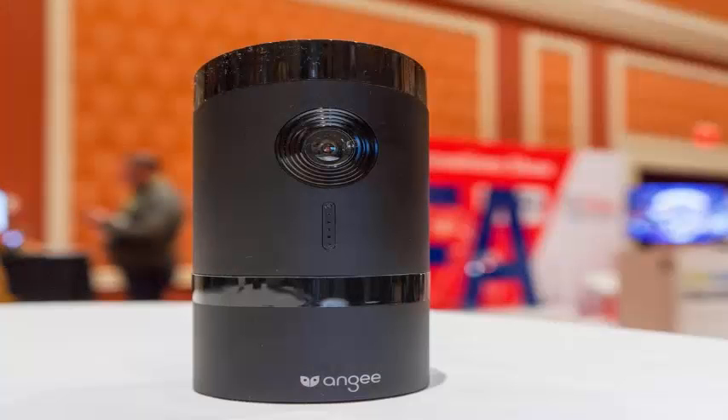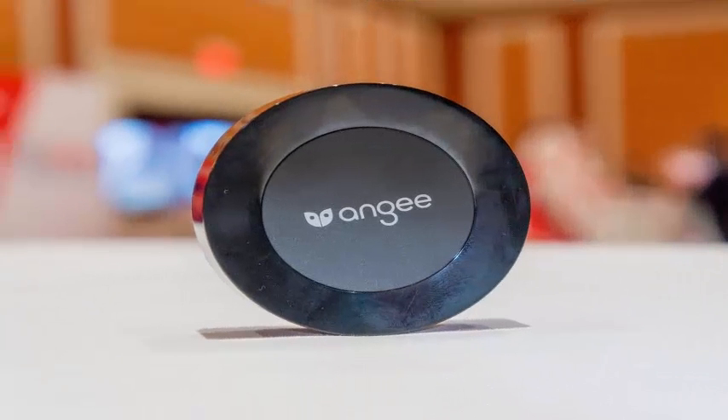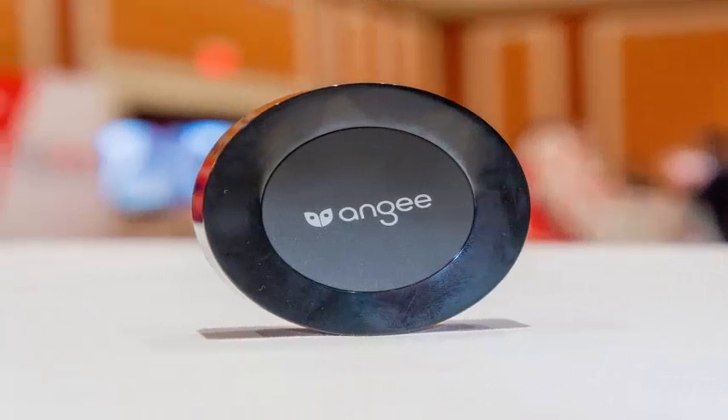Beyond that, I'm not sure the ANG stands out very much from other home security cameras like Canary or Netatmo Home. They all do pretty much the same thing — sit at the main entrance, watch the door, and alert you when an unrecognized person comes in.